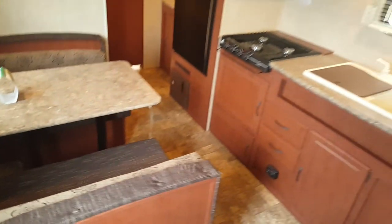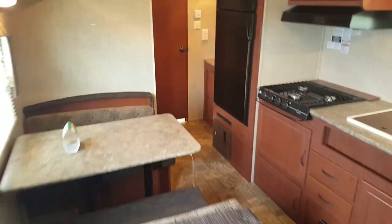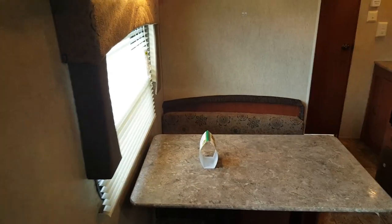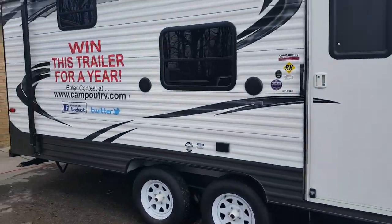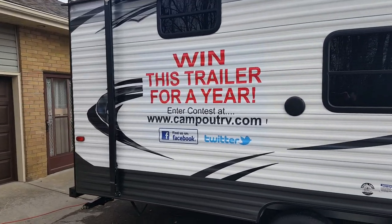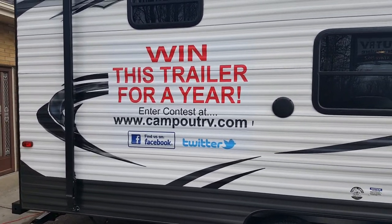So again, it's our win a trailer for a year — a 2016 Canyon Cat 27-footer. It only weighs about 4,500 pounds, so it's nice and light and easy to tow. To enter, just visit our Facebook page, like the photo, share the photo, and like our page. Good luck to everybody — thanks for entering. The draw takes place in May.